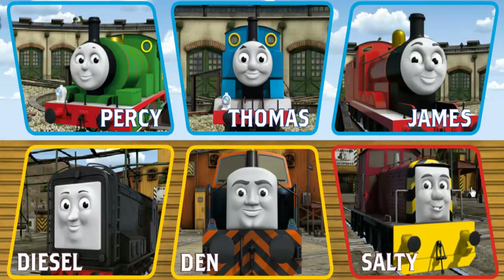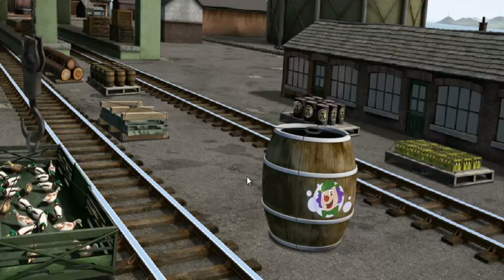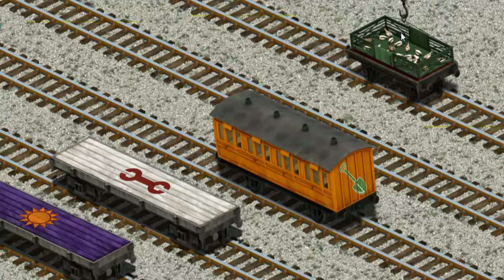It's a busy day at Brendam Docks. Thomas and his friends have many deliveries to make. Choose who will make the next delivery. Den must deliver the ducks to Farmer McCall's farm. Help Cranky find the ducks. Show Cranky where the ducks are. That's it! Let's lift and load. Now the cargo must be loaded. Help Cranky find the red flatbed with a purple square. That's it!